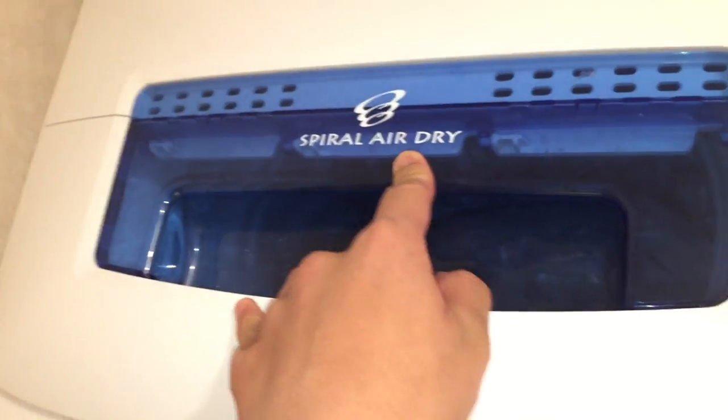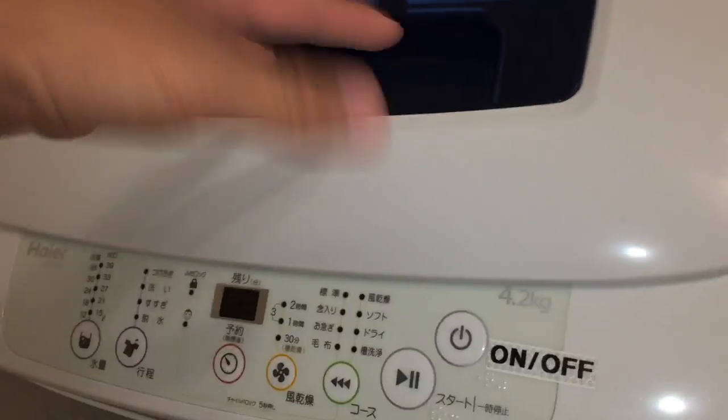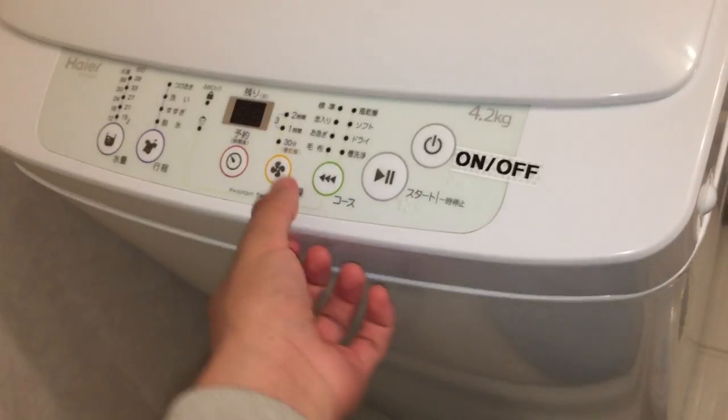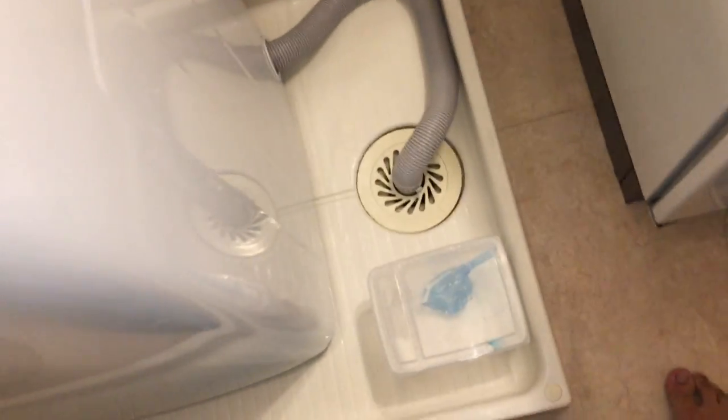I was wondering if this is actually a washer-dryer as well. When they say 'dry,' they just mean damp, not completely dry. I don't think this is a dryer because there's no dryer that leaves things damp. Maybe there is, and it just doesn't vent to the outside.